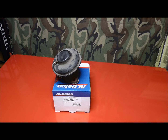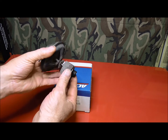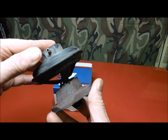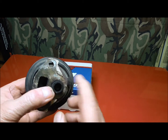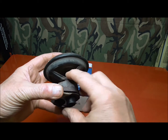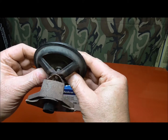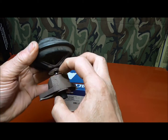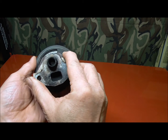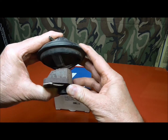This is the EGR valve that was the problem on that pickup truck. This is not supposed to be like this. This part is supposed to be attached to close the valve that comes down here on this rod. Vacuum works on this part here, and this rod goes all the way down and plugs off vacuum. This is supposed to be all stuck together like this.